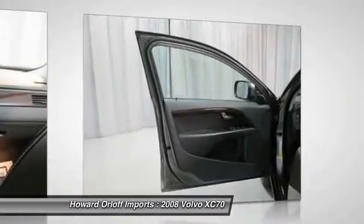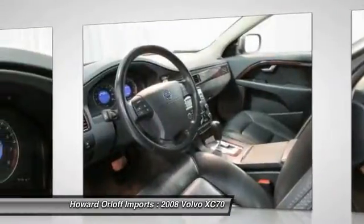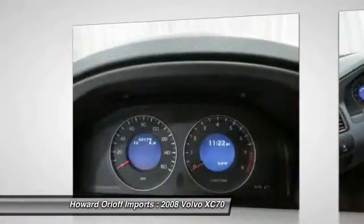Carry all your passengers in comfort and style in the safe and reliable XC70 for a hassle-free deal on this must-own Volvo XC70. Come see us at Howard Ordoch Ports, 1924 North Paulina Street, Chicago, Illinois 60622, just minutes away.